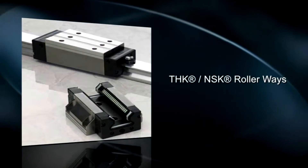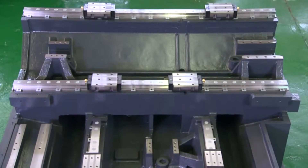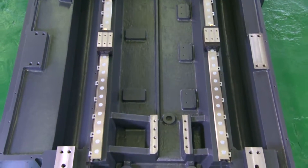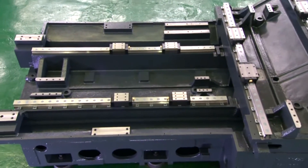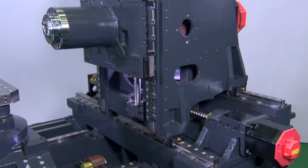THK NSK Roller Ways provide three times more surface contact than linear ball ways, delivering greater cutting rigidity than ball ways and much higher cutting speed than hardened ground-ways machines. THK NSK heavy-duty roller guide ways on all three axes improve overall machine accuracy while providing maximum rigidity and superior cutting performance.